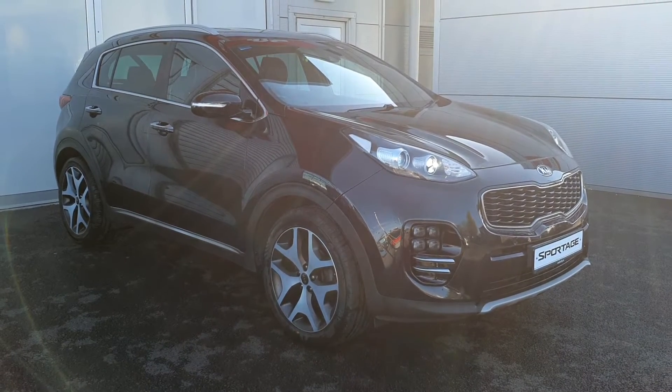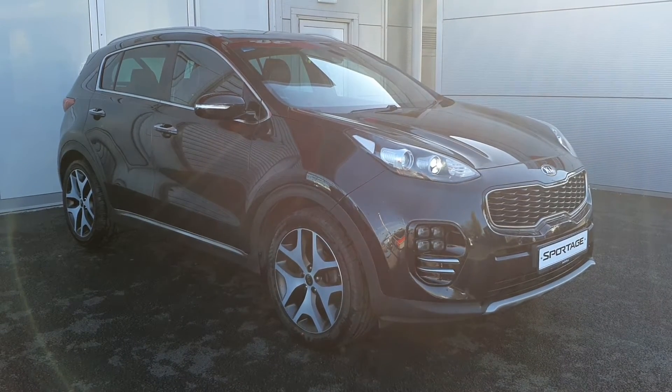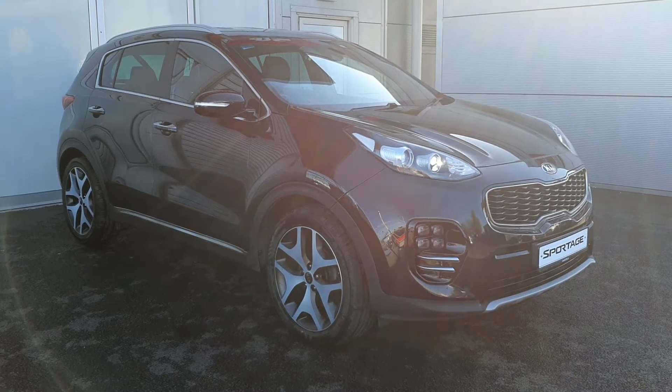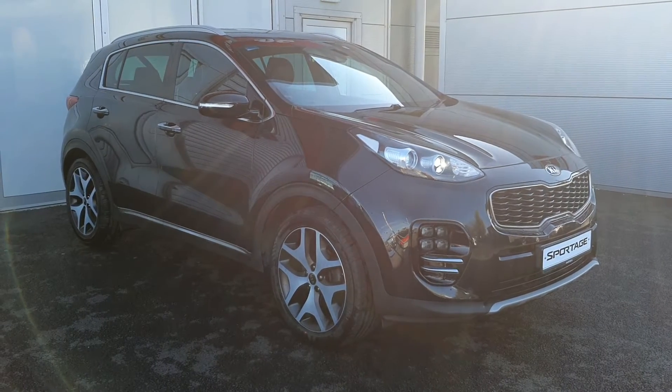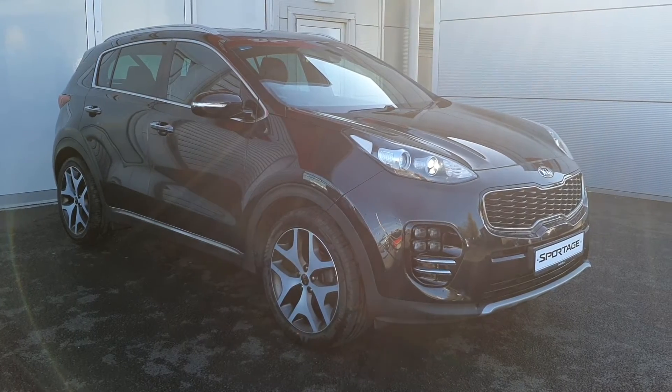Across the front it has parking sensors, 19 inch multi-spoke alloy wheels, ice cube fog lights and daytime running LED lights. It also has colour-coded power folding mirrors, the chrome pack around the edge of the windows, on the door handles and on the edge of the seals.